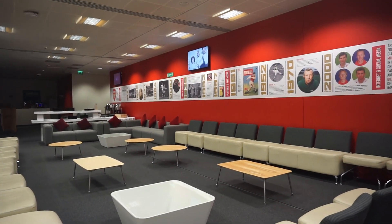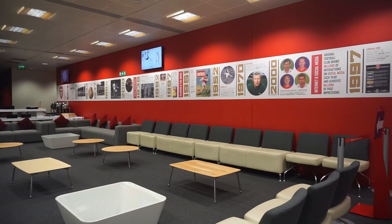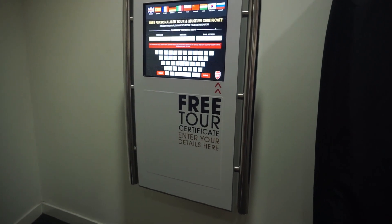Media Center merupakan ruangan terakhir sebelum tour selesai. Dan jangan lupa untuk mengambil tour sertifikat yang nanti bisa dicetak di pintu keluar.